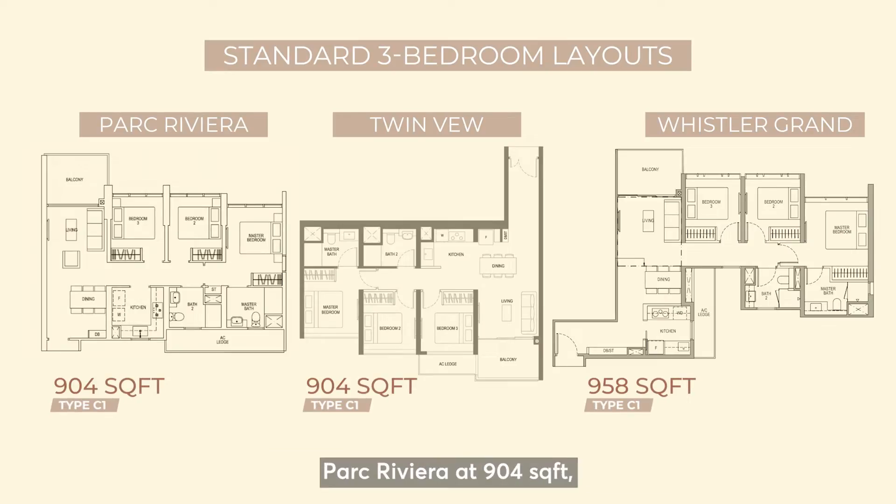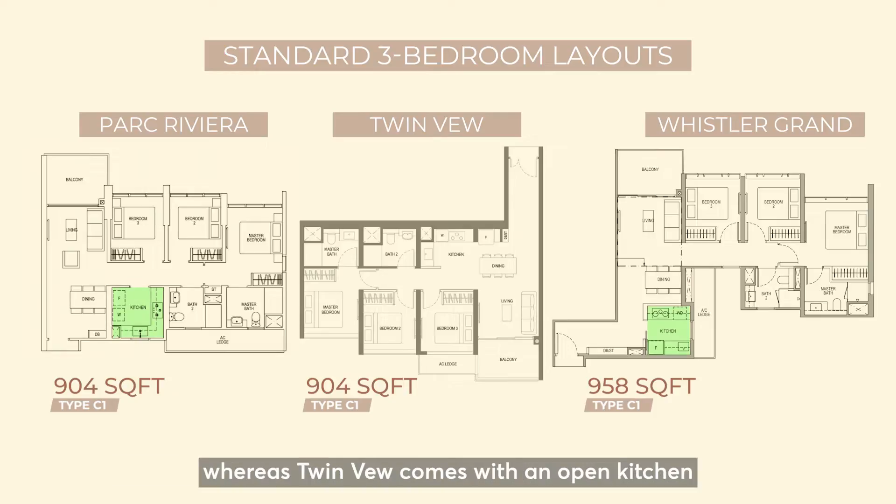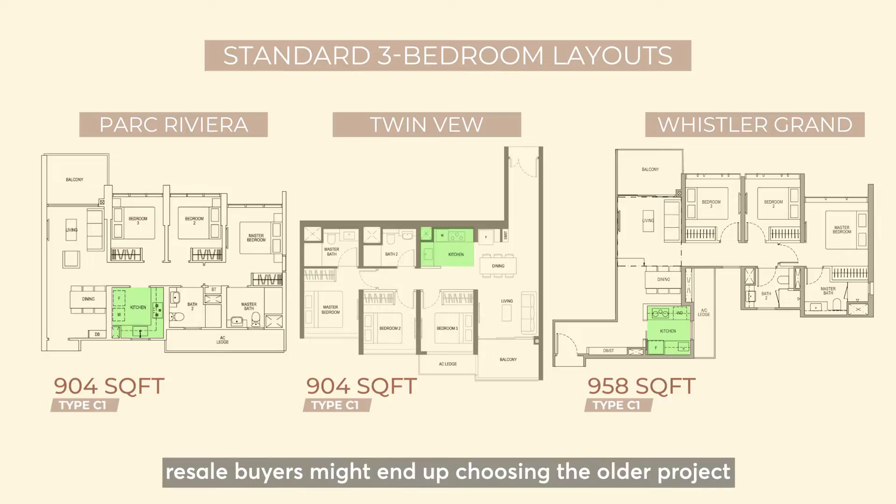For the standard 3-bedroom layout, Parc Riviera comes in at 904 sqft, Twin Vew at 904 sqft, and Whistler Grand at 958 sqft. Both Parc Riviera and Whistler Grand have an enclosed kitchen, whereas Twin Vew comes with an open kitchen. Whistler Grand's unit size is 54 sqft larger than the other two layouts, giving it a differentiation advantage.